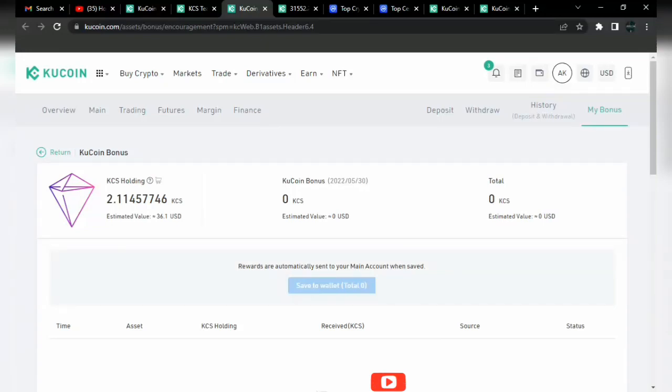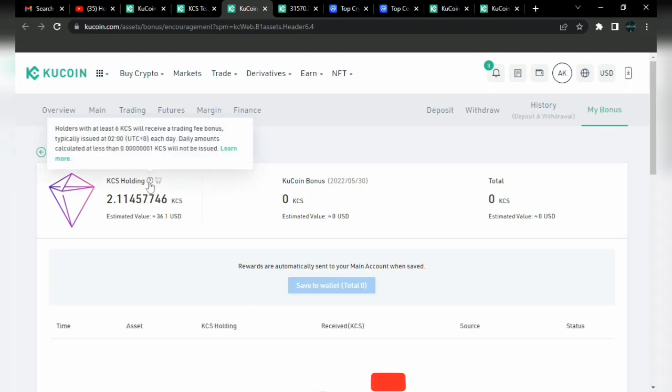We just bought some KCS tokens on our wallet — we currently have about 2 KCS. The KCS we bought has been appreciating in value already; we bought it for less than about $15 and it's currently at about $17. There's another catch on the KuCoin exchange: KuCoin allows users to place orders of KCS tokens to get trading fee bonuses. Orders with at least 6 KCS tokens will receive a trading fee bonus, typically issued daily as free tokens. In this tutorial I'm going to walk you through what the KCS token is all about, how to buy it, and whether it's really worth it.